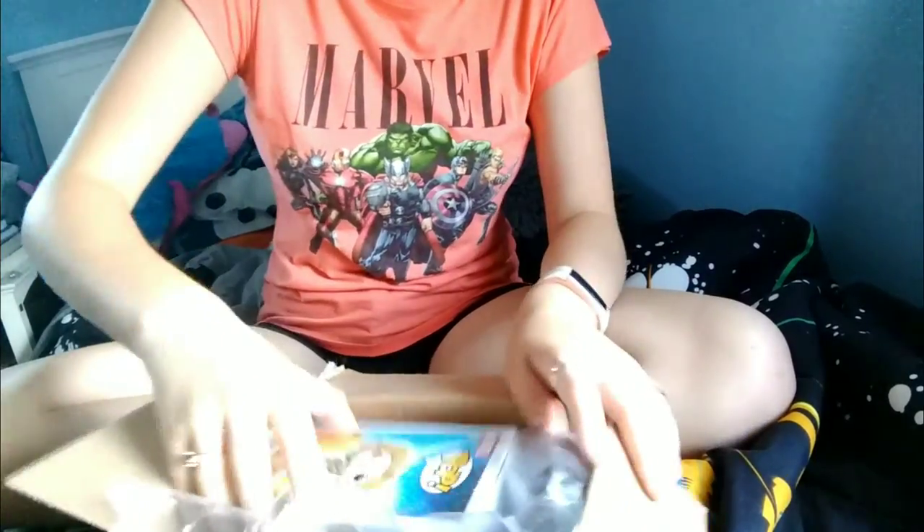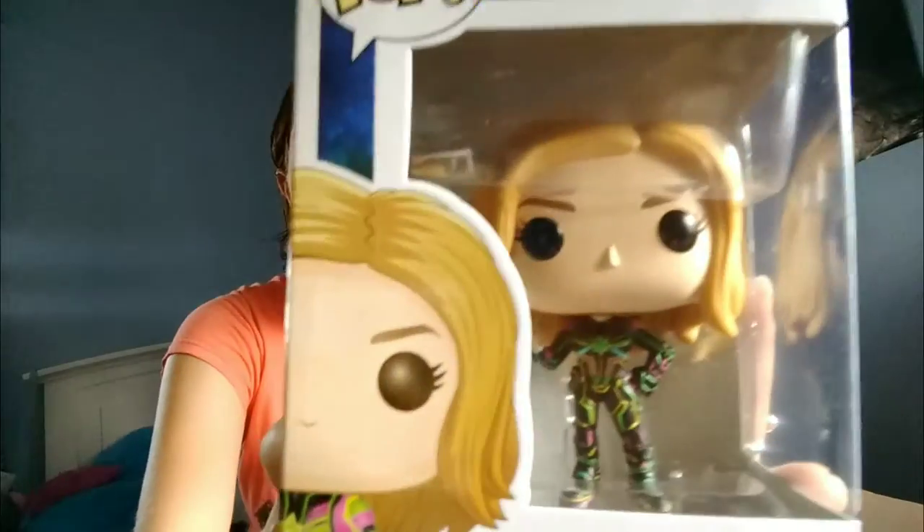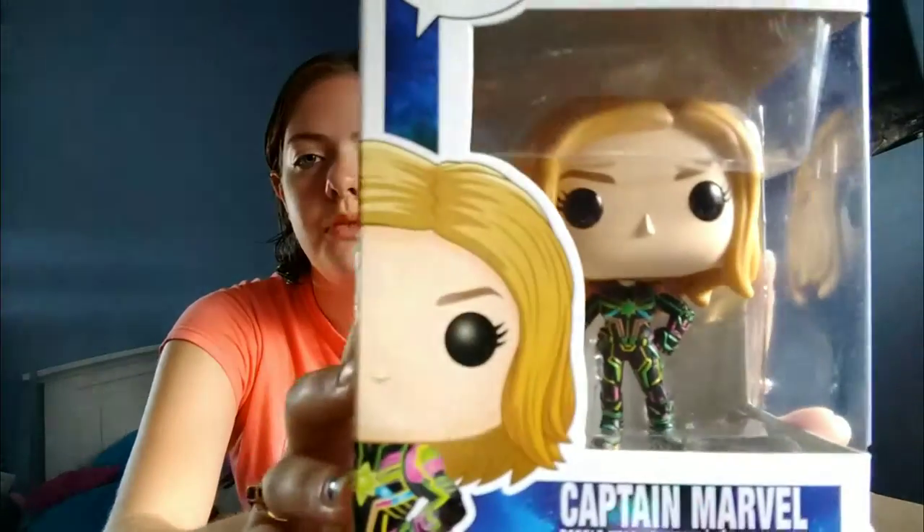There it is — I'm so excited about this! This is the brand new Captain Marvel neon suit. I got this exclusive — well, I don't think it's an exclusive, I think it's just new because it is on the back of the box right there. I am so excited to have this. I've been waiting for it like I said since June, and it's almost three months.